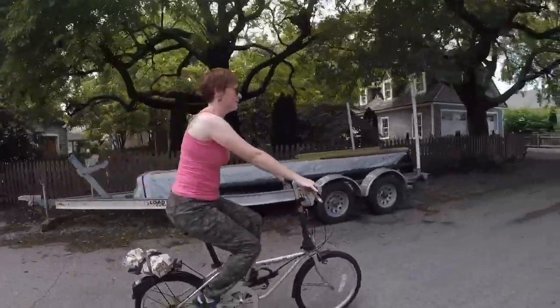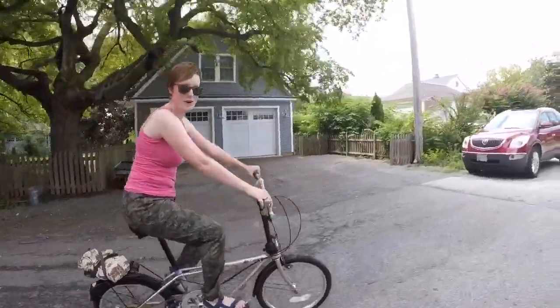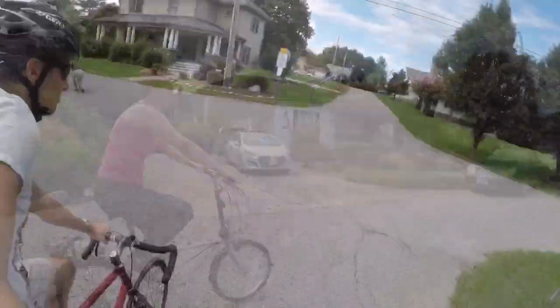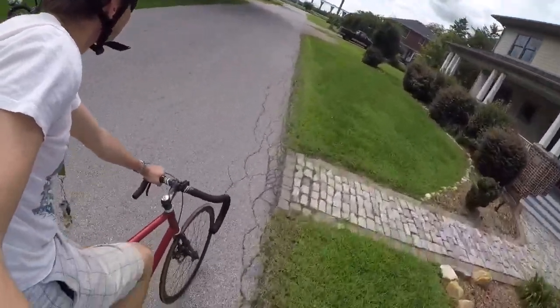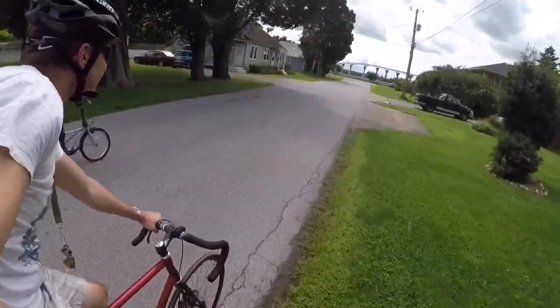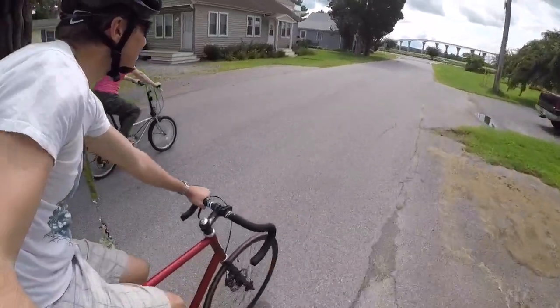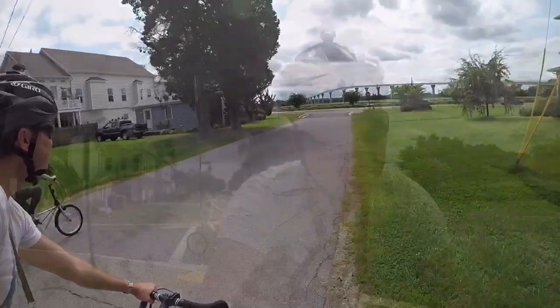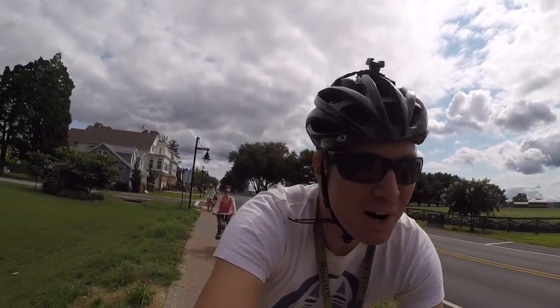Now we're off, and my parents are going to meet us here too because they're coming from Baltimore. My parents are here and we rented bikes for them. We're riding our bikes.